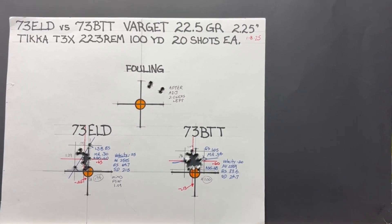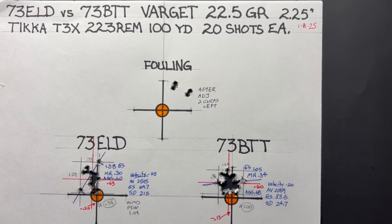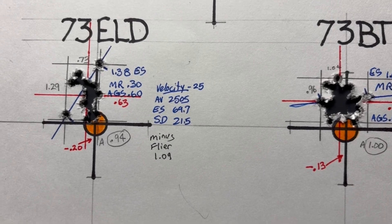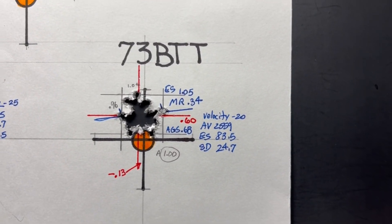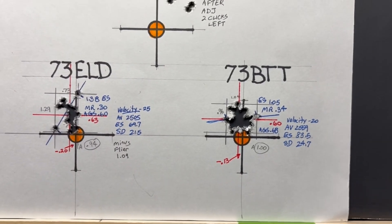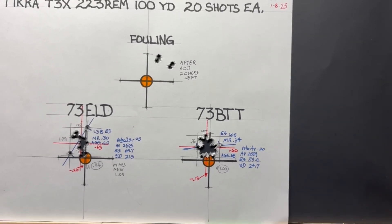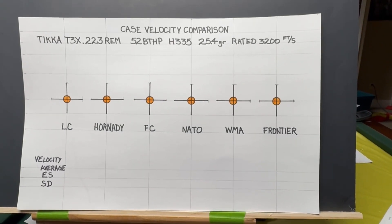I recently shot this target comparing the 73 grain ELD and the 73 grain boattail target bullet from Berger using Varget powder shooting .223. The 73 grain ELD had an extreme spread of 69.7 and a standard deviation of 21.5, and the Berger had an extreme spread of 83.5 and a standard deviation of 24.7. One of my viewers commented that I needed to get those numbers down and suggested different brass would help. I don't doubt that Lapua or Alpha Munitions would be better quality brass, but I'm not a PRS shooter yet so I don't want to spend that kind of money.